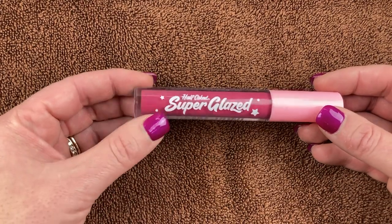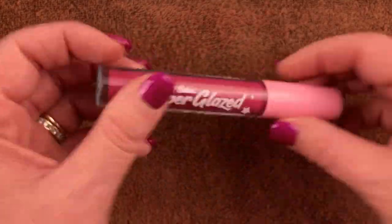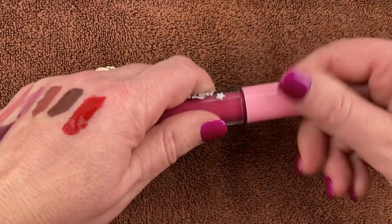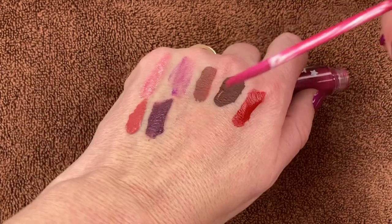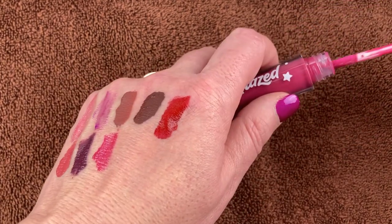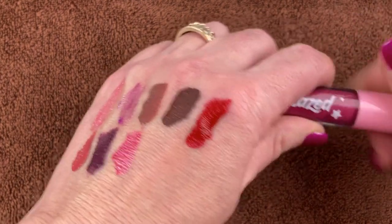I have this from Half Caked — the Super Glazed Lippy in the shade Dream Phone. I think this came in an Ipsy or BoxyCharm. I love the shade — a really pretty medium pink. Really nice formula, has a nice fruity smell to it, and I think it's gorgeous.